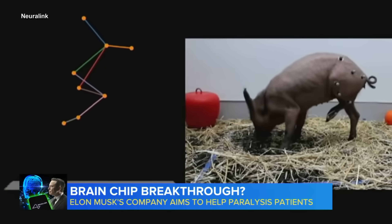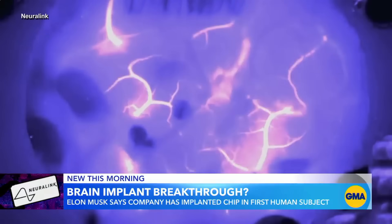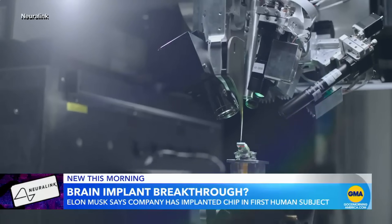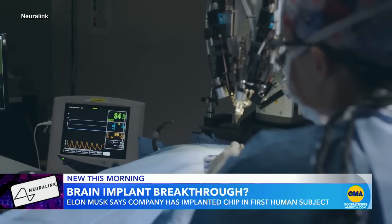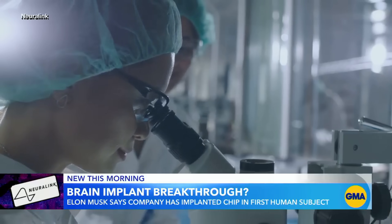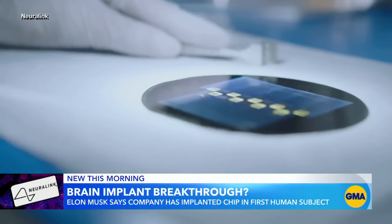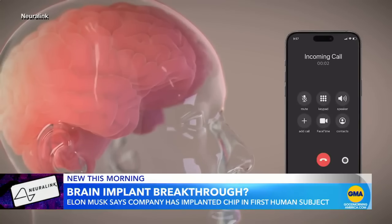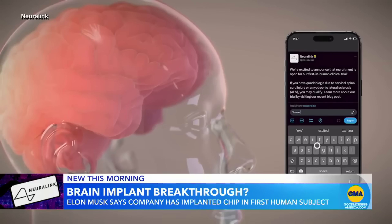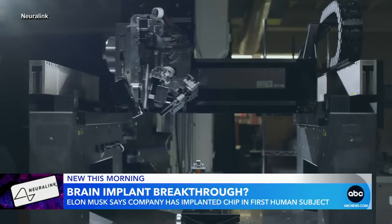This groundbreaking moment proves Neuralink's potential to restore digital independence to people with paralysis, and it's just the beginning. With future versions in development to help restore vision, hearing, and even speech, Neuralink is paving the way for a new era of direct brain-to-device communication.